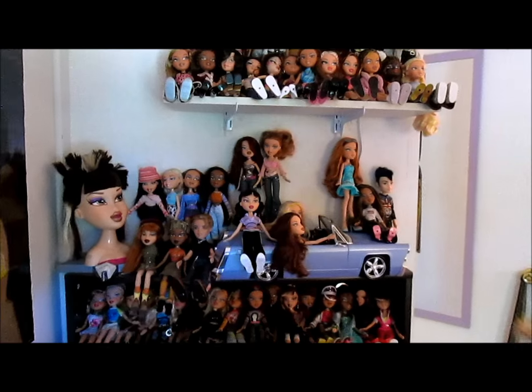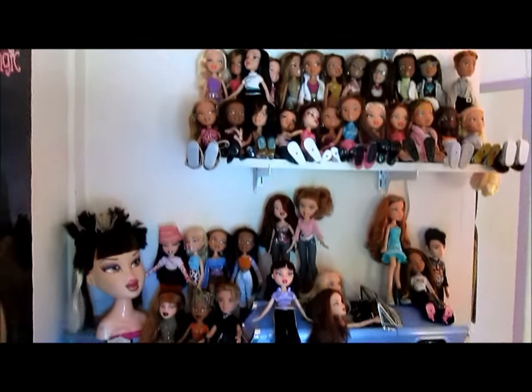Hi everyone! It's Banana, and the moment is finally here — we're gonna do a Bratz collection video!